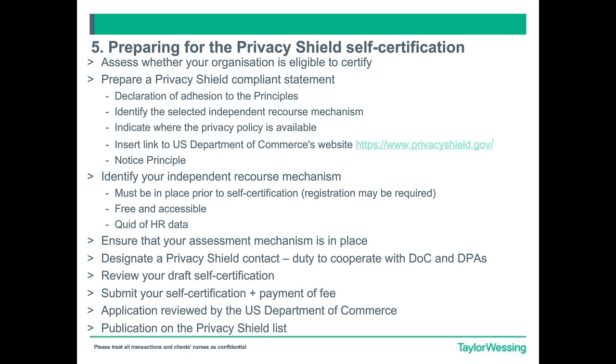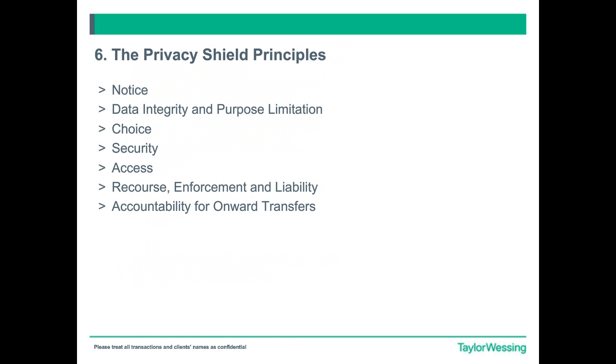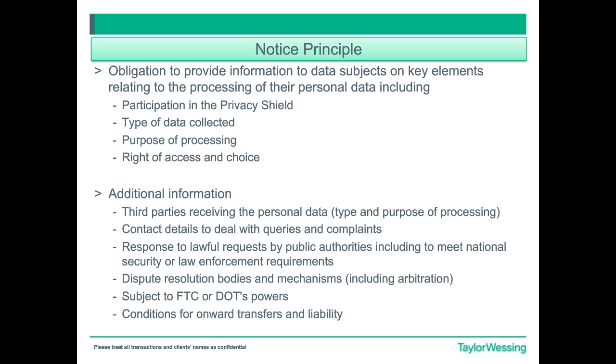Then you will have to ensure that your assessment mechanism is in place — this has to do with your self-assessment described earlier. You need to make sure that you have the right procedure in place. You will need to designate a privacy contact as well, because you have a duty to cooperate with the Department of Commerce and the DPAs where appropriate. If you have the name of a physical person dealing with Privacy Shield complaints or queries, please put down that name as well.